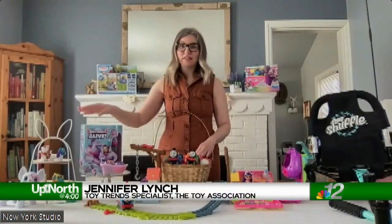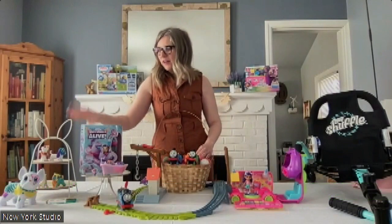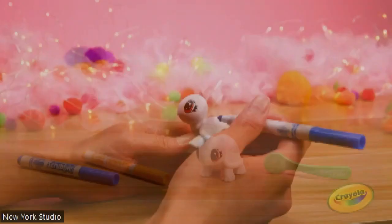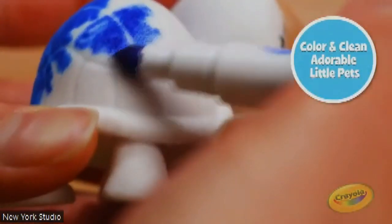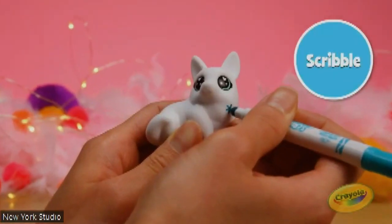So over here, we've got starting out — this is the one-count Scribble Scrubbies from Crayola. They are little pets that you can customize with included washable markers, but then there's a scrub brush so you can wash it all off and start all over again. Only $3.99 — a really great price point. Dogs, cats, dinos to color.